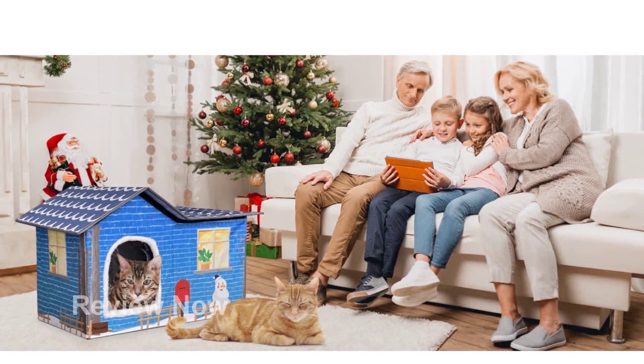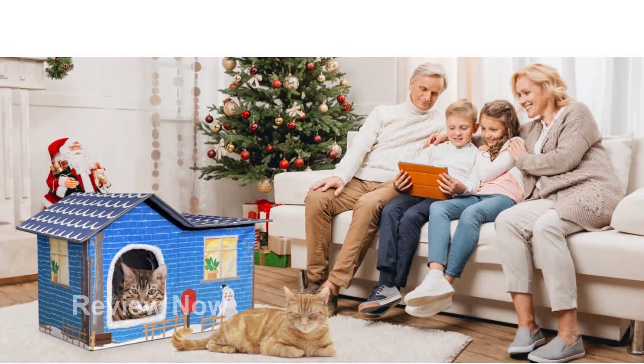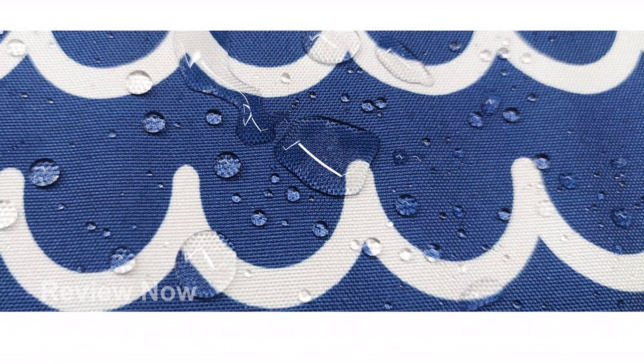Stay warm and cozy this winter with the MARUNDA Heated Cat House. Click the link in the description to get yours today.